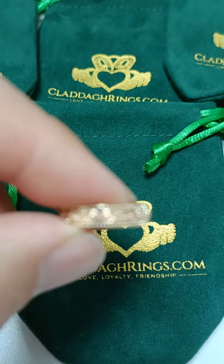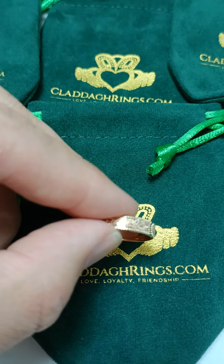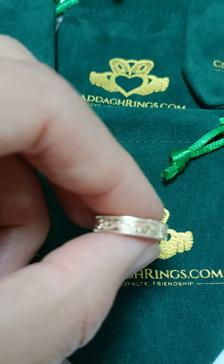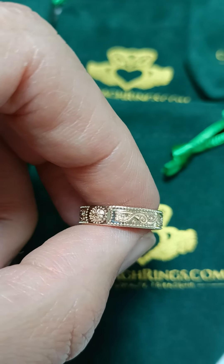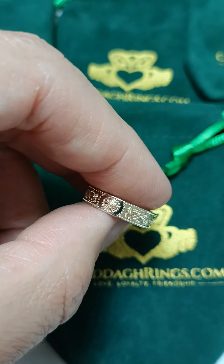Let me see if I can get some more detail on it up close. It's available in a narrower version as well as a heavier version. You can get rails on the side, and they can be in two-tone, so the rails can be in a different color — yellow on the outside and white on the inside, or vice versa.